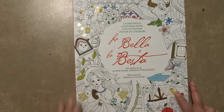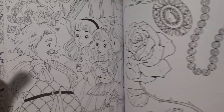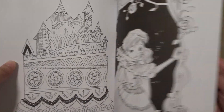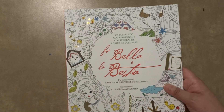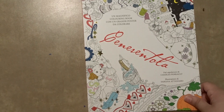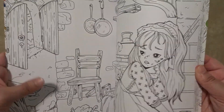Next I have Beauty and the Beast, also in a different language because I could not find it anymore in English. The illustrations are just very adorable and amazing. These books look like they are a lot of fun. If you have any questions about any of the ones I got in the other language, just let me know and I can try to help you find them. Next I have Cinderella, also in a different language. If you would like a full look-through of any of the books, just let me know down below.